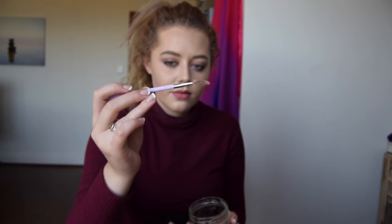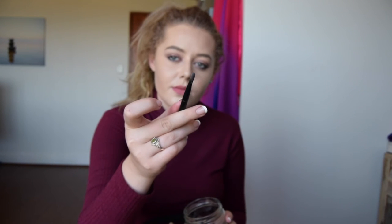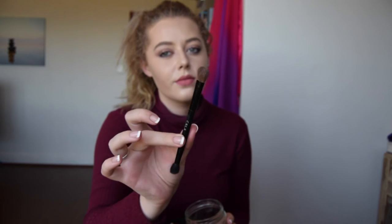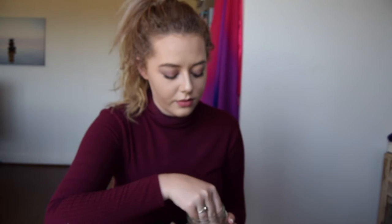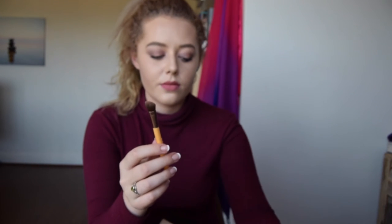This is my basic lash and brow essence tool. It has a spoolie on one end and a lash separator on the other — it does the job. Then there's my Catrice Double-Sided Eyeshadow Brush with a precision side and a normal application side. I also have a double-sided brush by CALA with a blending brush on one side and a big brush on the other. And these are my Eco Tools — they're eco-friendly. One is an angled brush for the crease and the other is a highlighter brush.